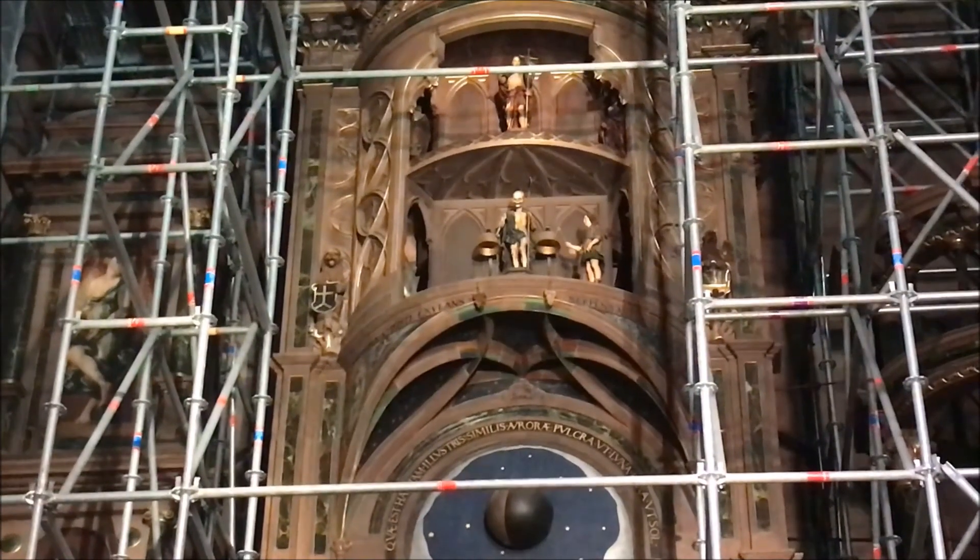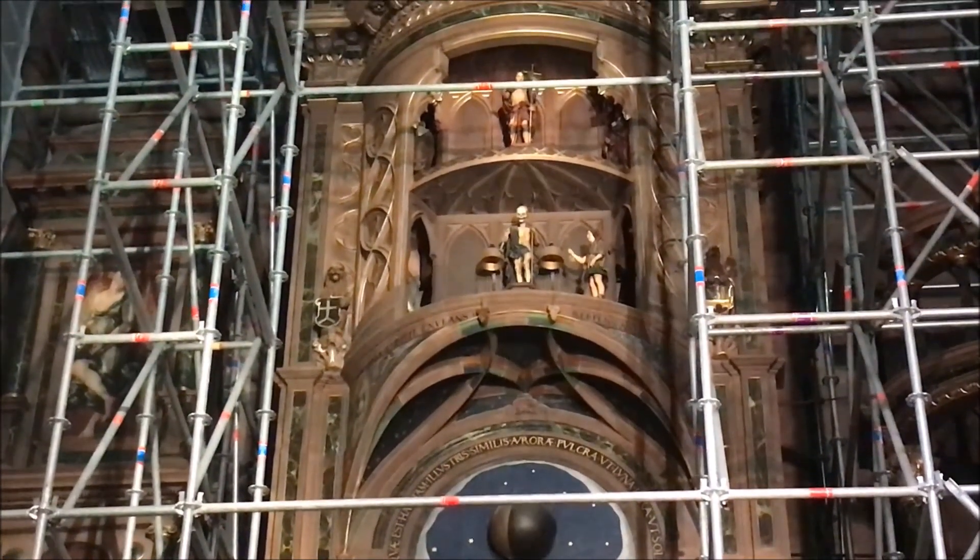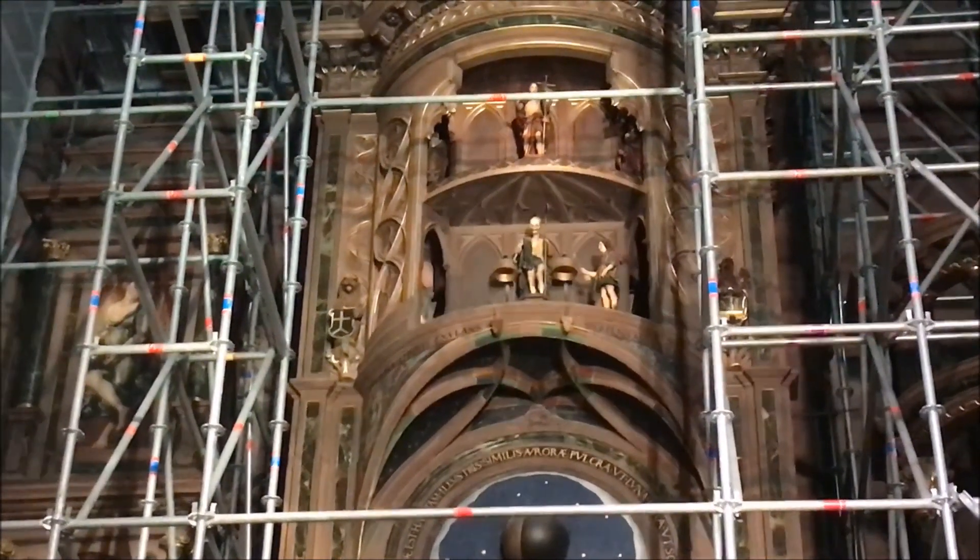This is the Strasbourg Cathedral, and inside is an astronomical clock with the glockenspiel, and it is accurate until the year 9,999. Wow.